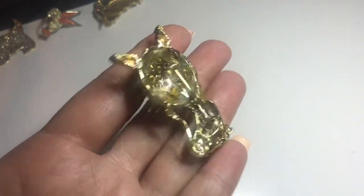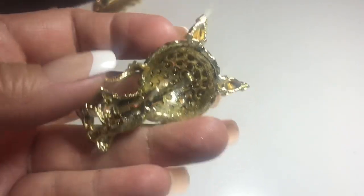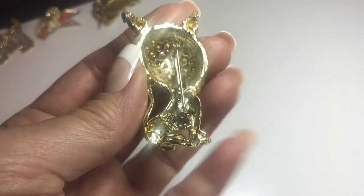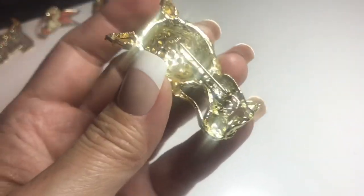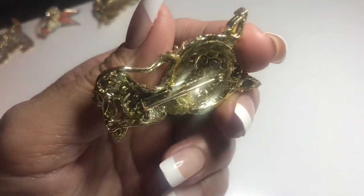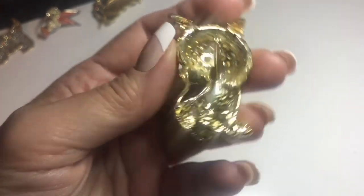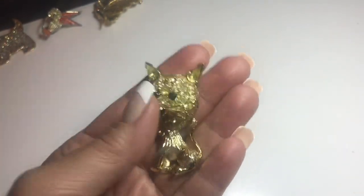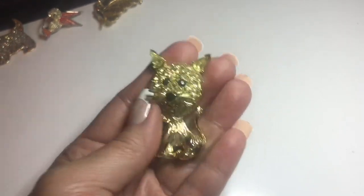Looking at the back, you can see in the head and behind the ears they are foil-back rhinestones. Here is the maker's mark — it's pretty faded. I know this cat. Looking at the maker's mark, it's quite worn.